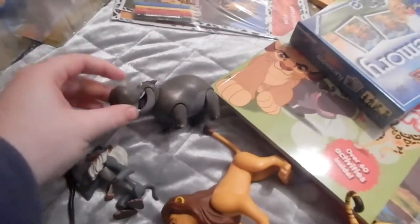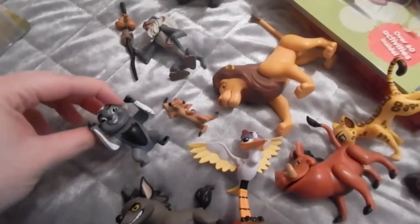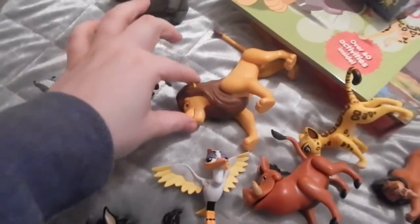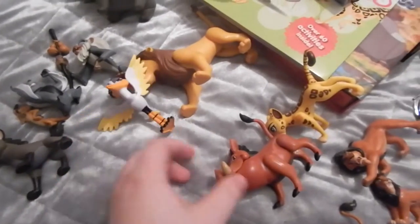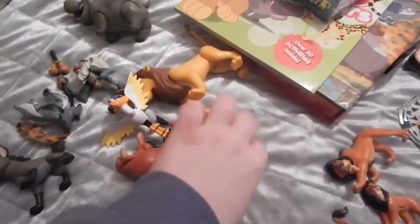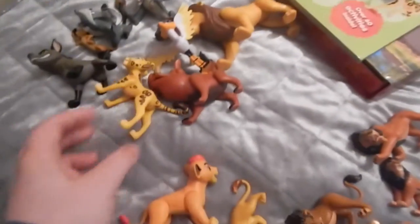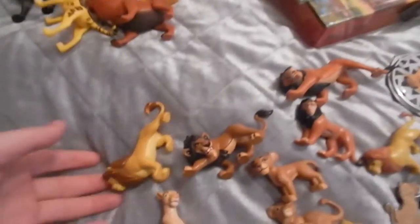Next I have all my figures starting with the deluxe pride playset. I have Beshte, Rafiki, Bunga, Timon, Adult Simba, Janja, Ono, Pumbaa, Fuli, and Kion. That was my big set - I do have the box but it's out in storage so it doesn't get in my way.